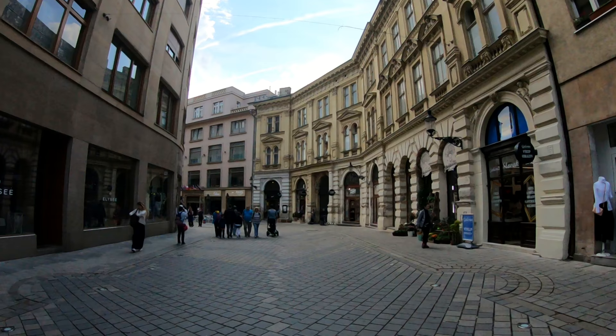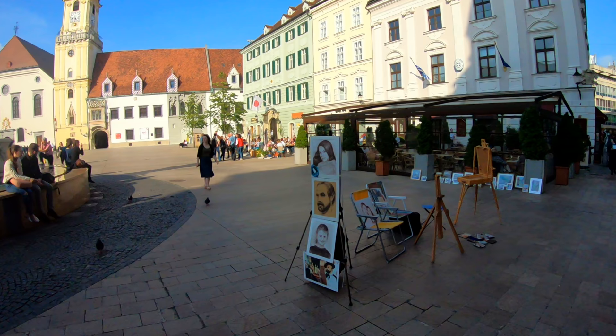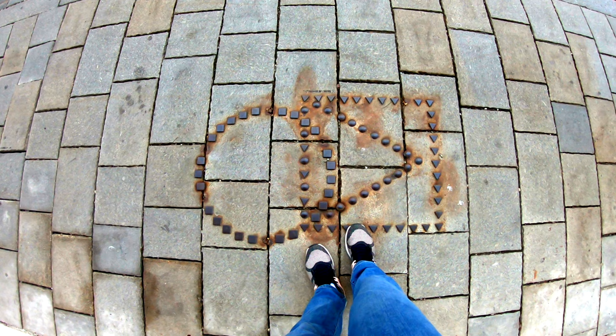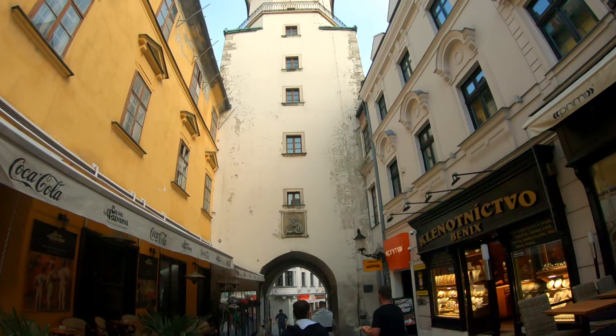The cityscape of Bratislava is characterized by medieval towers and 20th century buildings. It went through a lot of changes during the construction boom at the start of the 21st century. The city's history has been strongly influenced by people of different nations and religions. It is the political, cultural and economic center of Slovakia.